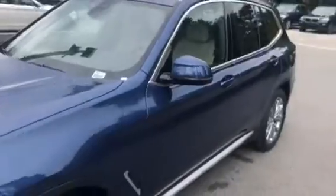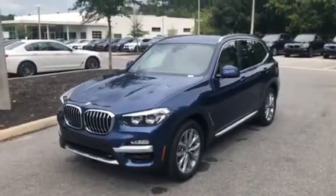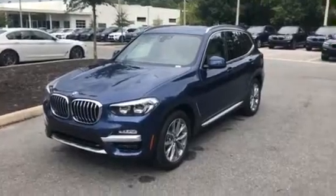The car also has a moonroof, and here are the back seats. And there you have it — the 2019 BMW X3 S Drive 30i. We hope to see you soon. Bye-bye.